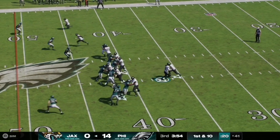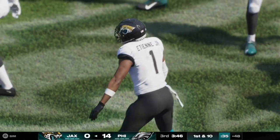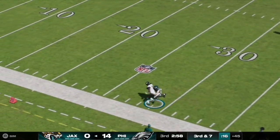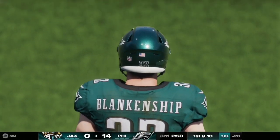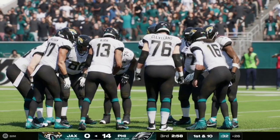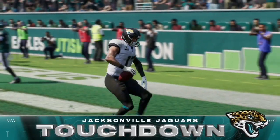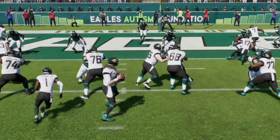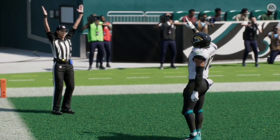The Jaguars get the ball to start the second half. On the first play, they hand off to Travis Etienne, who gets the first down and takes it into Eagles territory at the 48 yard line. On third and seven, Trevor Lawrence rolls left with a clean pocket and completes it to Brian Thomas Jr., taking it up to the Eagles 26. Lawrence identified the open receiver nicely. On second and one, Lawrence completes it to Evan Engram for the Jaguars' first touchdown of the game — 7-14. Great drive by Jacksonville to get on the board.